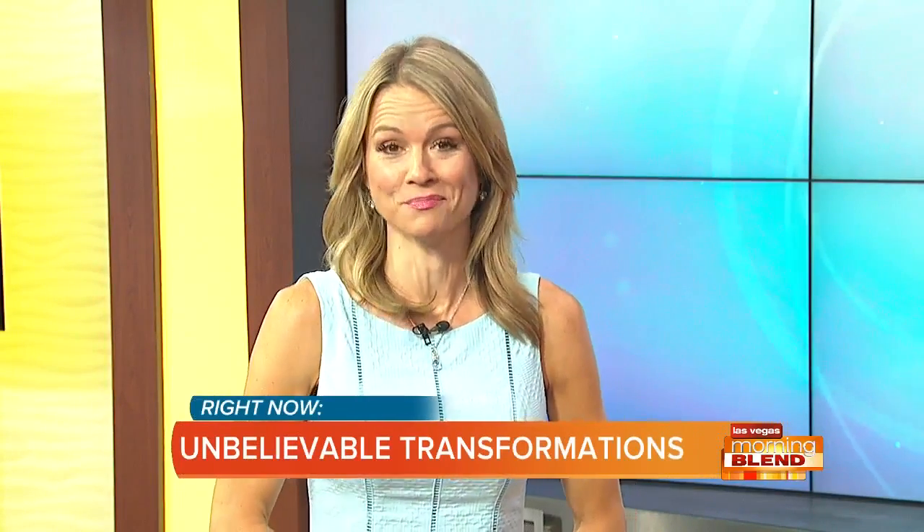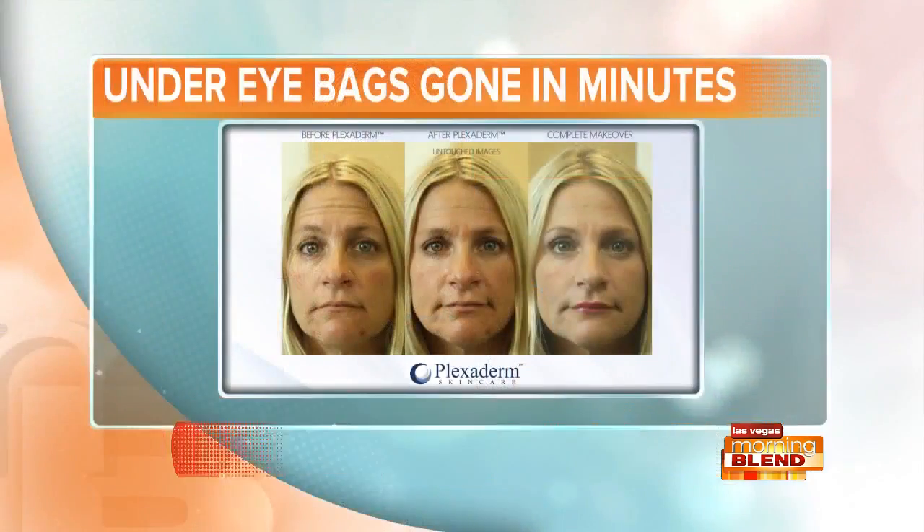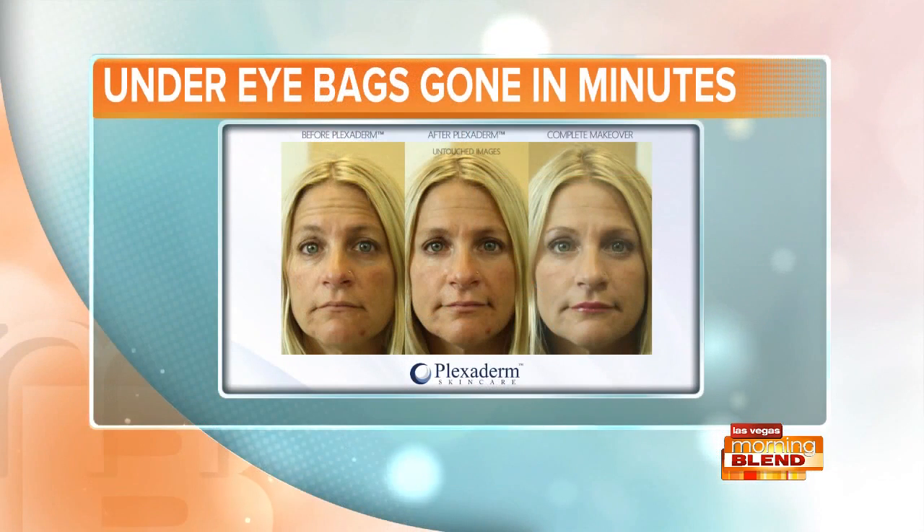You've seen before and afters on social media of people getting rid of under-eye bags in minutes. The transformations are actually incredible to witness, almost unbelievable. Today we're talking about Plexiderm, how it works in just minutes to reduce some of the key signs of aging.